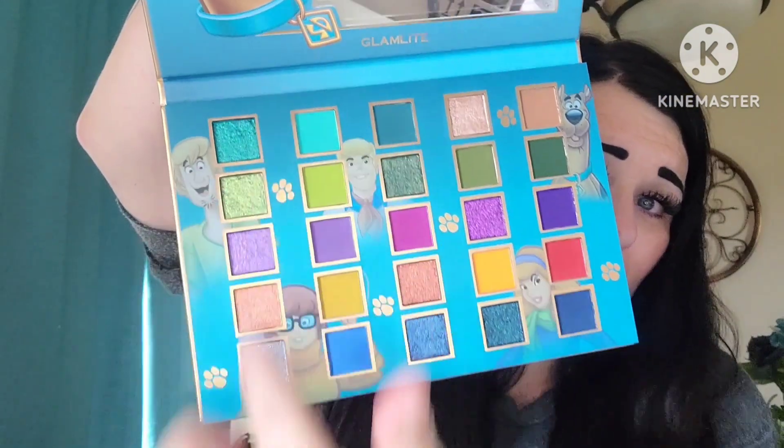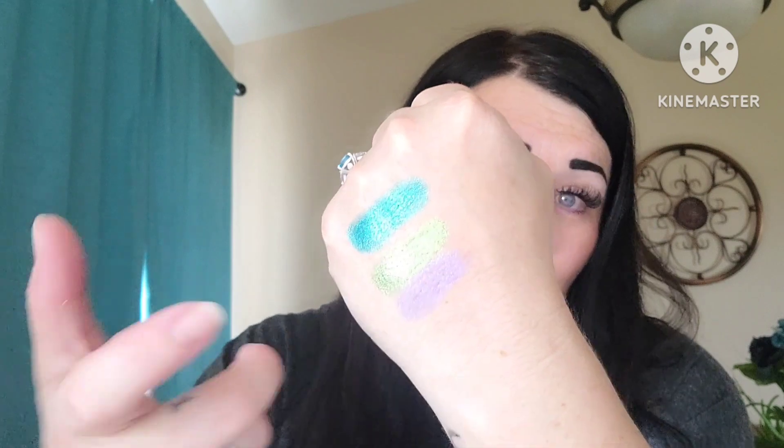I brought some makeup wipes because we are going to have a little swatch party! Going down this row here — those are all shimmers, and that looks like it might be a duochrome. Oh my gosh, they are so buttery smooth! I am absolutely in love. Look at that — those are beautiful! I have been waiting for this for over a month to get to me, and I'm super excited that Glam Light had such a successful launch. Holy moly — look at that teal right there!